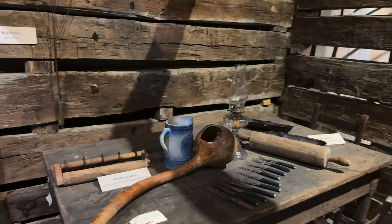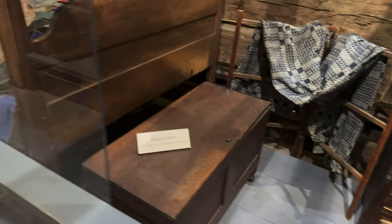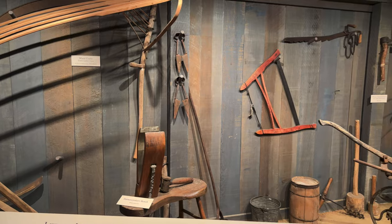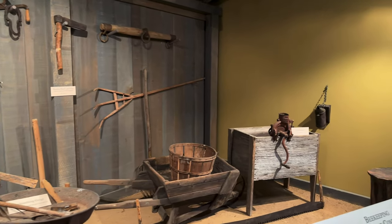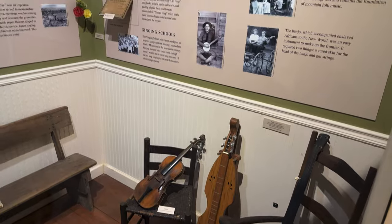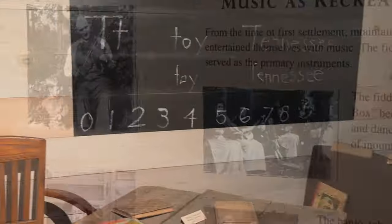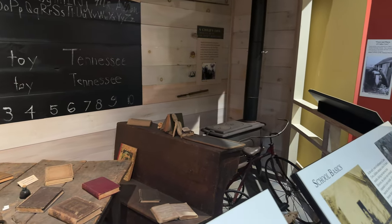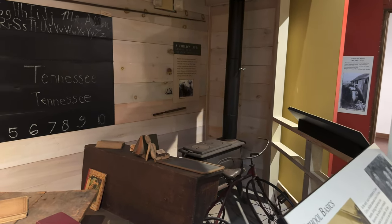Pork was preferred over beef because it was easier to preserve and did not require refrigeration — who knew! There's a rug beater, and this is what a bedroom might look like with a blanket chest. The beds in the cabins, the tools, the cantilever barn you'll see outside — very popular. Blacksmithing was a way of life, and surprisingly, beekeeping too. And what would the mountains be without mountain music? The exhibit also shows what a church or school looked like in Cades Cove — since most early churches were only used on Sundays, their dual role as schools provided an improvement over primitive field schools.